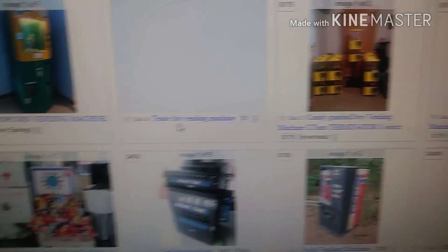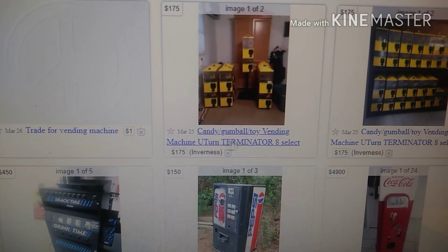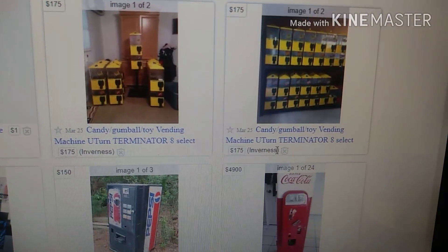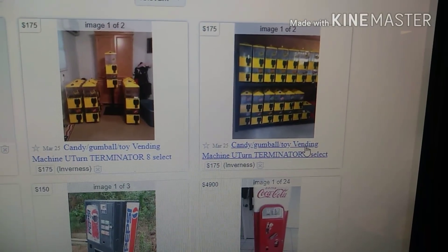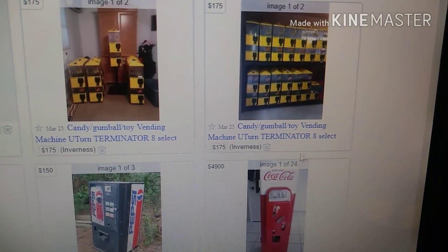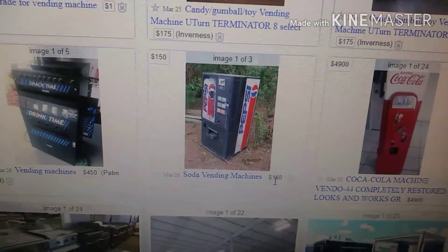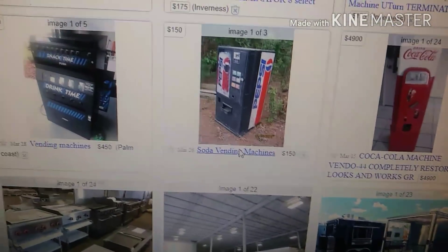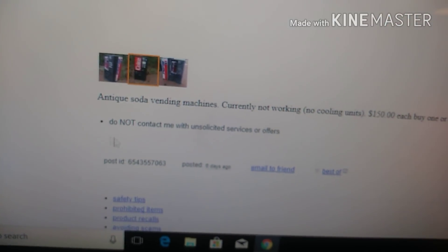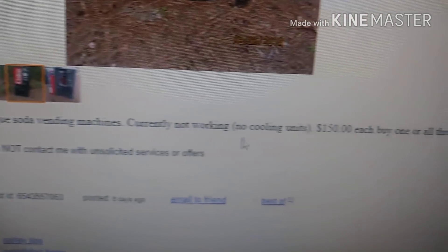We have a popcorn machine for sale for $600. Candy gumball toy machines in Inverness for $175. Machine U-turn Terminators U-select, $175. We have a soda machine down here for $150. You always want to check to see if it's worth it — why is it so cheap? Antique soda vending machine, currently not working — that's the reason. No cooling units. That could be a problem.